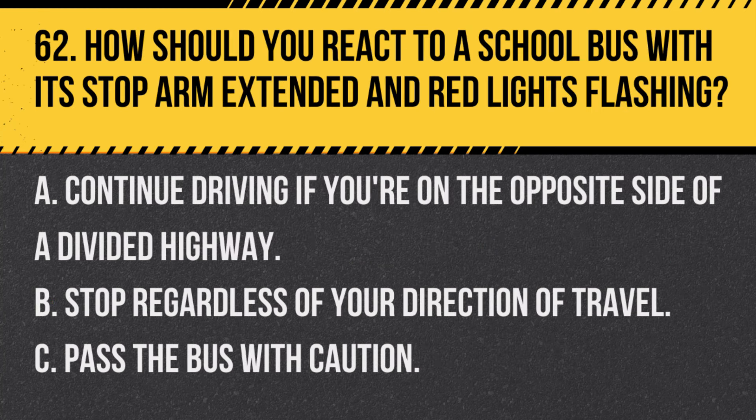Question 62. How should you react to a school bus with its stop arm extended and red lights flashing? A. Continue driving if you're on the opposite side of a divided highway. B. Stop regardless of your direction of travel. C. Pass the bus with caution. Answer: A. Continue driving if you're on the opposite side of a divided highway. In California, if you're on the opposite side of a divided or multilane highway, you can proceed with caution.